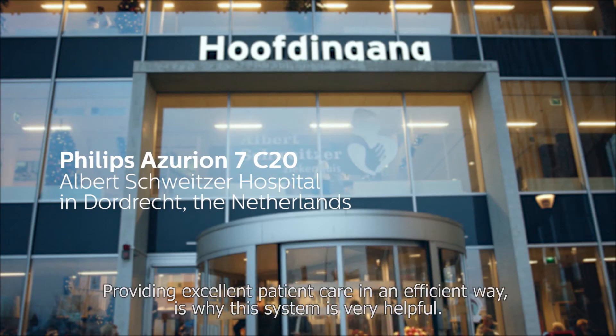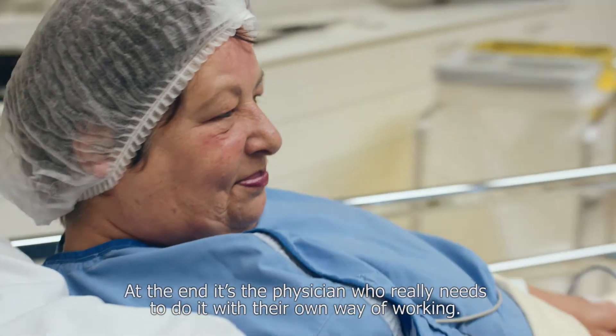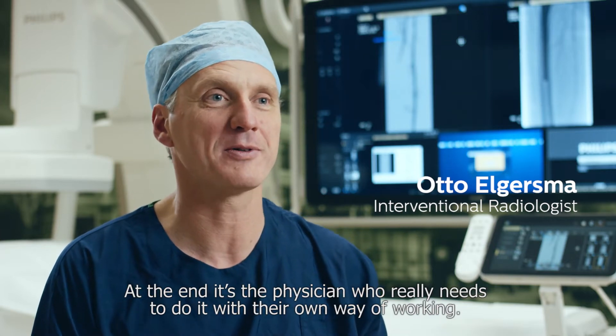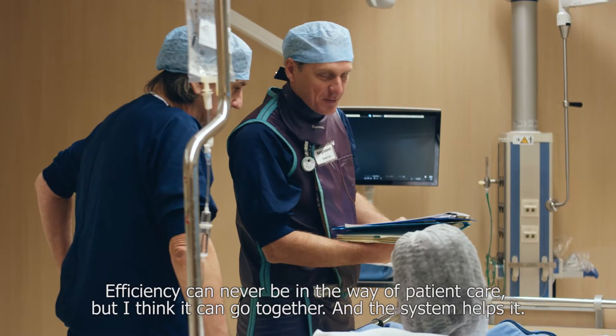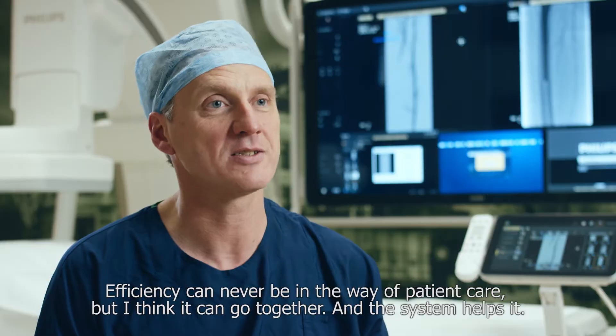Providing excellent patient care in an efficient way is where this system is very helpful. At the end, it's the physician who really needs to do it with their own way of working. Efficiency can never be in the way of patient care, but I think it can go together and this system helps it.